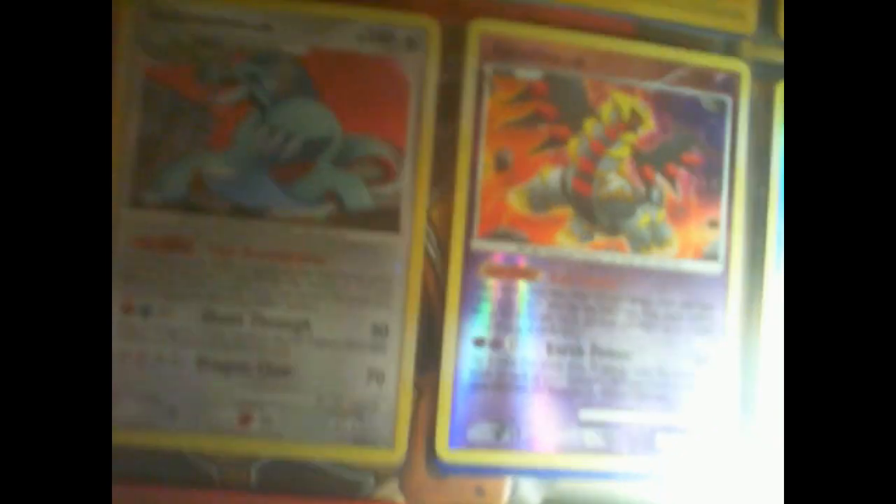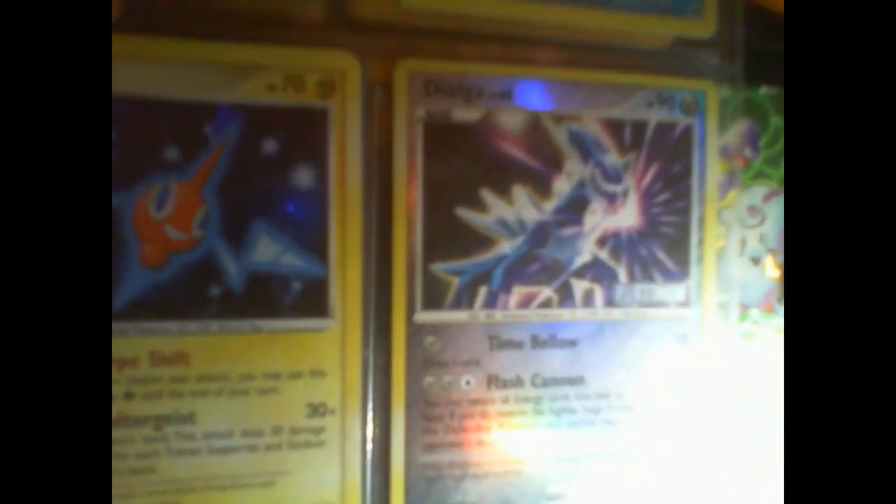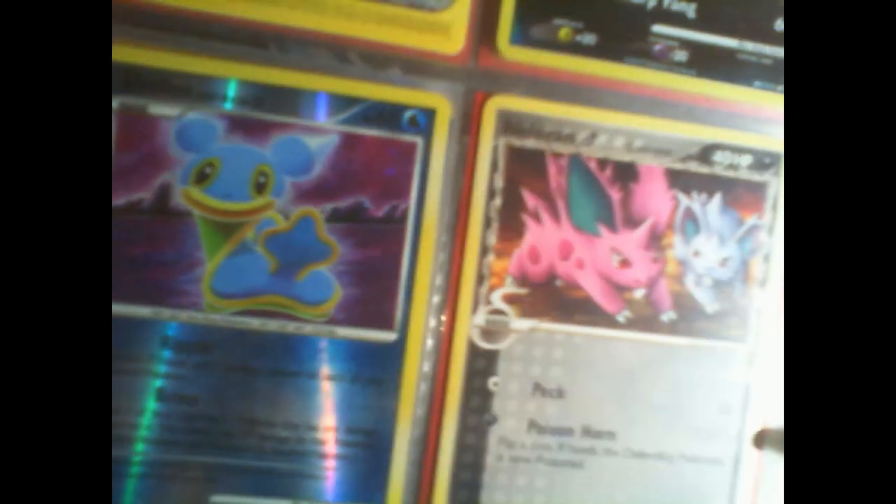Some Salamence, Giratina, Palkia — newer legendaries. Here's a card everyone loves. I don't have the holographic version but this one's good enough. Rotom. In the back...